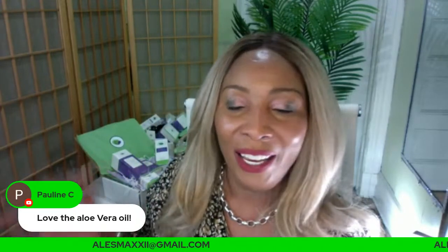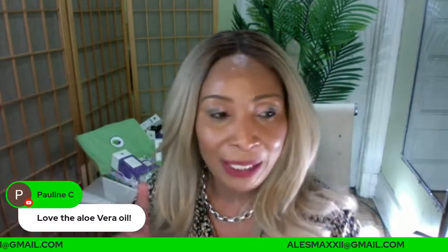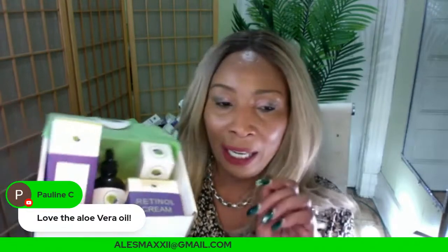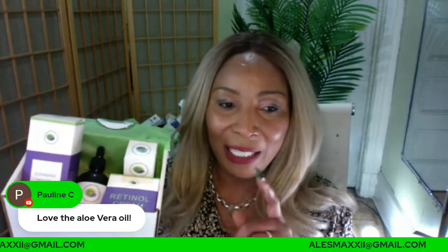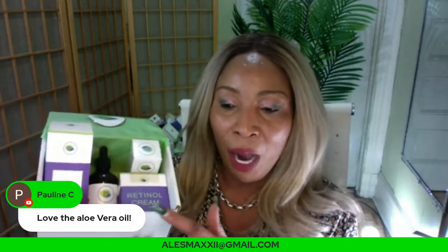A lot of people are going to come on late today because we rolled the clocks forward. Let me show you something we have in the ChiChi Beauty Alex Maxi store today that is good for anti-aging. Take a look at this box — it's our five-piece anti-aging box with retinol.